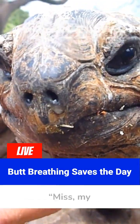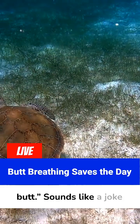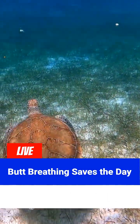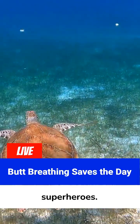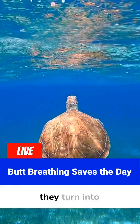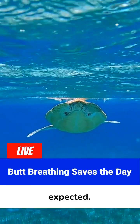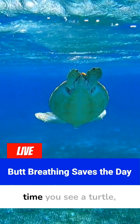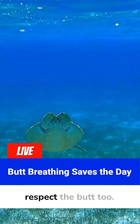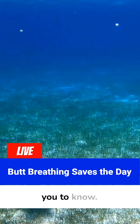Imagine telling your science teacher, 'Miss, my favorite animal breathes through its butt.' Sounds like a joke, but it's the most gangster survival flex in the reptile world. Turtles are low-key superheroes — slow, peaceful, and low-maintenance, but when things get hard, they turn into biomachines, breathing from places no one expected. So next time you see a turtle, respect the shell — and maybe, respect the butt too. Hit that subscribe button for more wild facts nature doesn't want you to know.